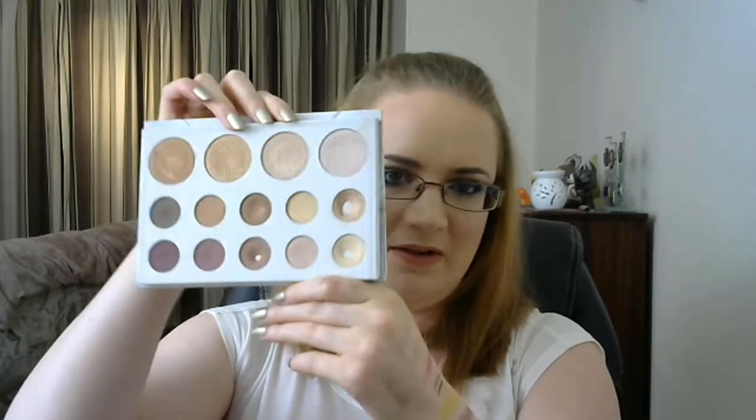A palette that I changed my mind about — these two: the Urban Decay Naked Original and the Too Faced Semi-Sweet Chocolate Bar. When I first saw these I was like, meh, just neutral colours, not really exciting. So I didn't get them. But as I grew more into makeup I grew more attracted to both, and in the end they turned out to be ones I did need. A palette that surprised me is this one — the BH Cosmetics by Carly Bible. I didn't expect to love it as much as I do. I expected it to be nice, especially the highlighters, but I didn't expect to have such an attachment to it. And it was like £6.99 or something, so really really happy with that.